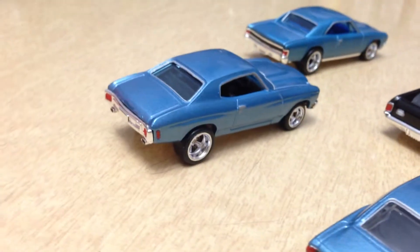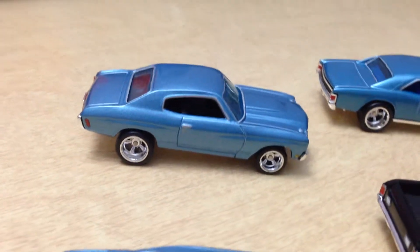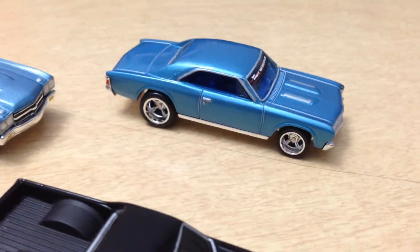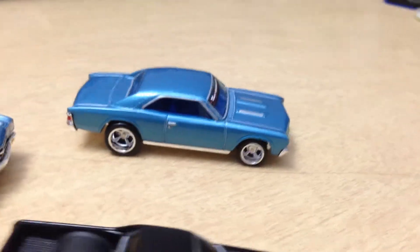Then we've got the 70 Chevelle back here. And last but not least, we have another Chevelle, 1967.